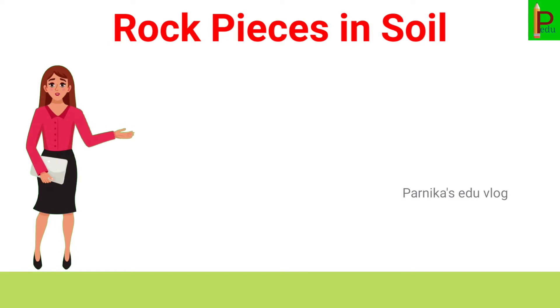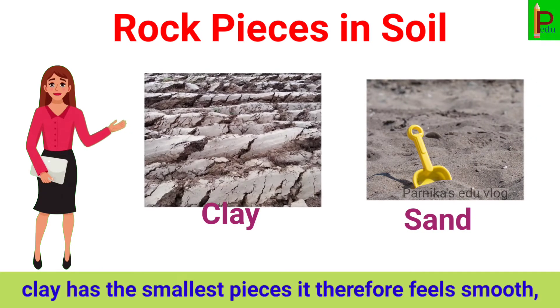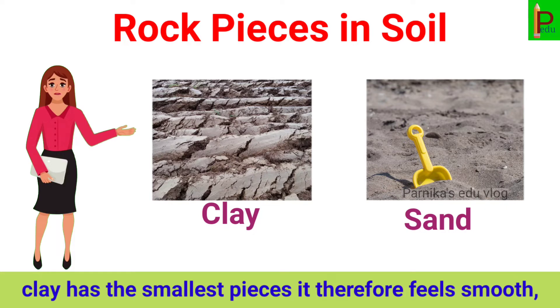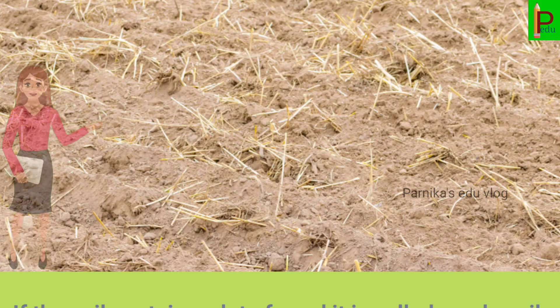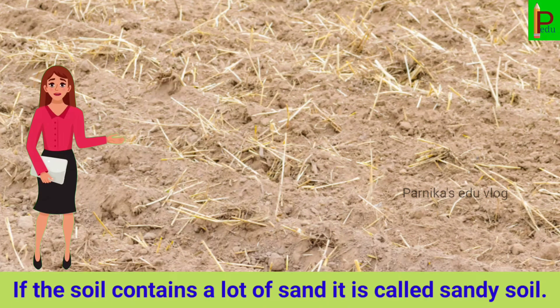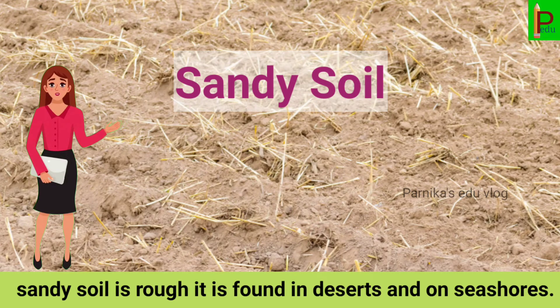The main kinds of rock pieces found in soil are clay and sand. Clay has the smallest pieces, so it feels smooth. Sand has larger pieces. When the soil contains a lot of sand, it is called sandy soil. Sandy soil is rough.